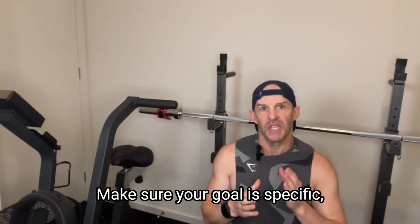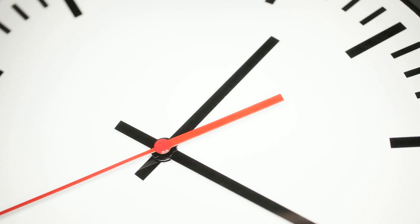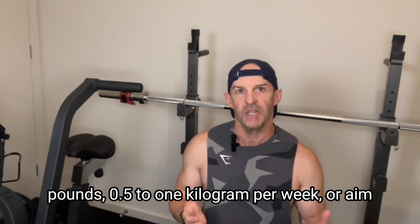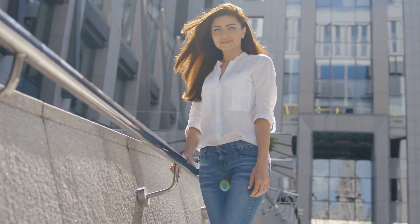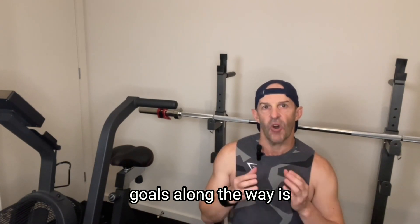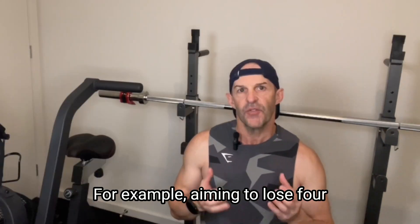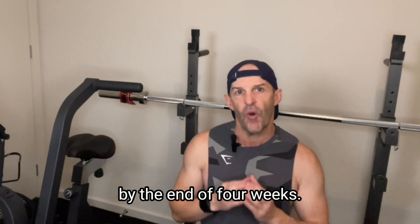Make sure your goal is specific, it's measurable, and it's achievable with a time frame. For example, you can aim to lose 1-2 pounds per week, or aim to fit into a certain size of clothing by a certain time, again ensuring the timeline is realistic. Setting milestones or mini-goals along the way is often helpful with keeping you motivated and focused. For example, aiming to lose 4 pounds, around 2 kilograms, by the end of 4 weeks.